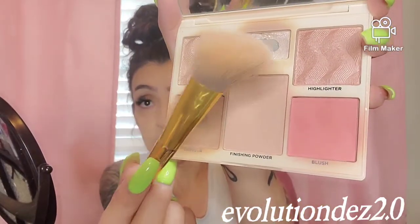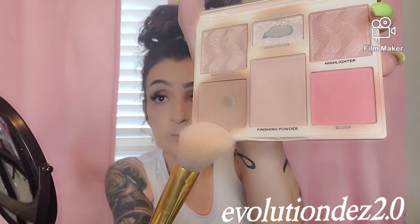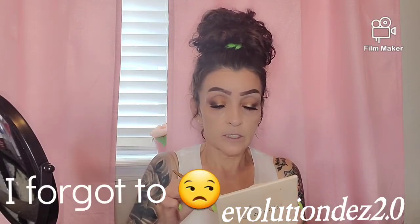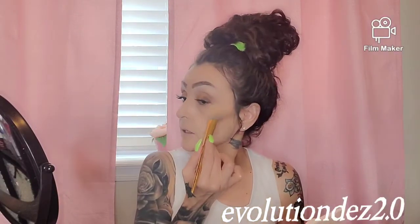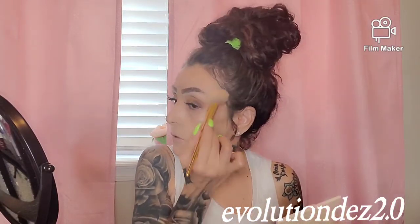I'm going to go in with my Cover FX palette — this is a highlighter finishing powder. It's got highlights, it's got one blush, and then like a brightener that looks like a highlighter, and I use it kind of as a highlighter. I mix it with one of the other highlighters — I kind of mix this one in with this highlight right here. Then I'm going to go back over my bronzer with this shade. So I tap it in there and then tap it in the brightener and just go on my high points.